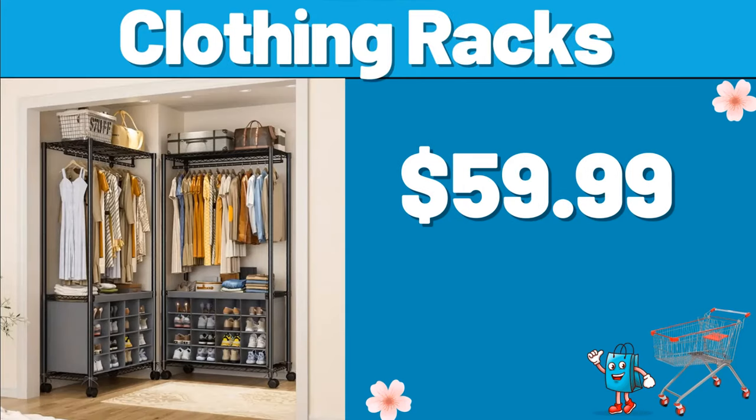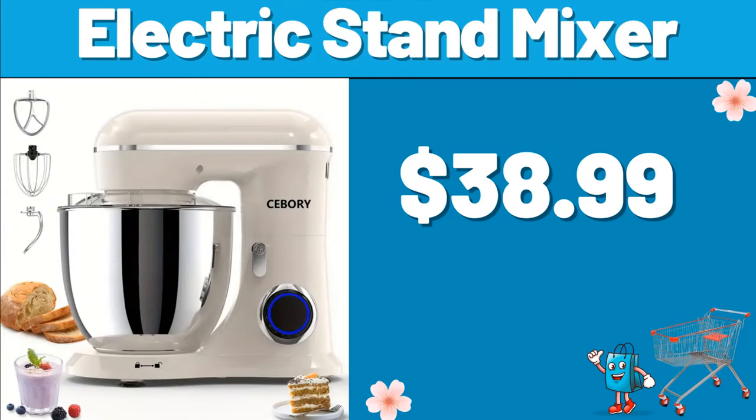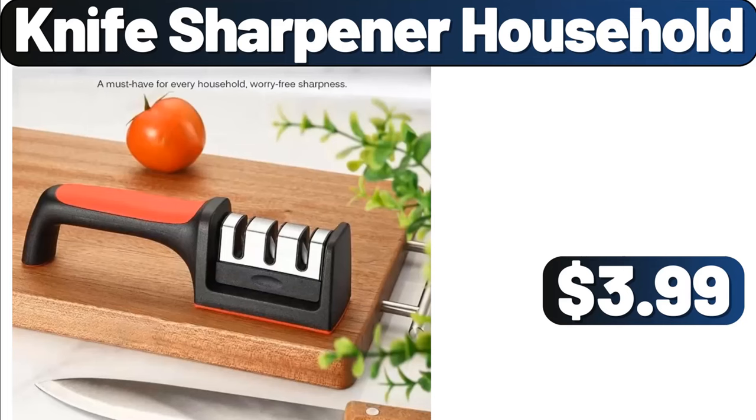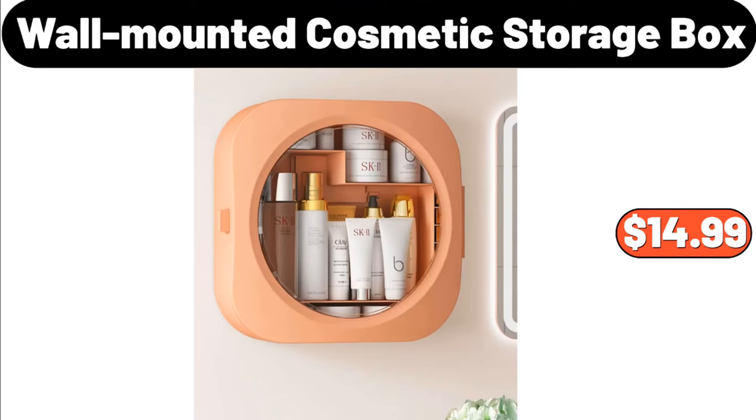Clothing Racks, $59.99. Electric Stand Mixer, $38.99. Tamagoyaki Pan, $9.99. Knife Sharpener Household, $3.99. Wall Mounted Cosmetic Storage Box, $14.99.